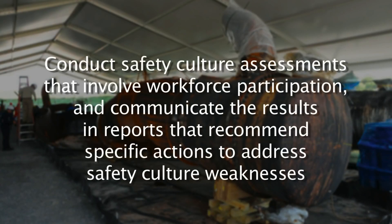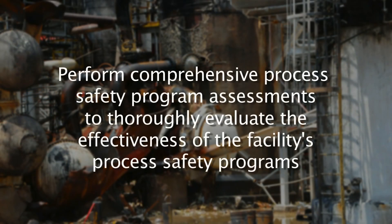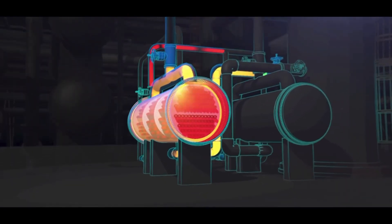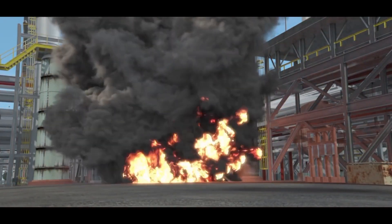To prevent future incidents and further improve process safety at the Geismar plant, the CSB recommended that Williams conduct safety culture assessments that involve workforce participation and communicate the results in reports that recommend specific actions to address safety culture weaknesses, develop a robust safety indicators tracking program that uses the data identified to drive continual safety improvement, and perform comprehensive process safety program assessments to thoroughly evaluate the effectiveness of the facility's process safety programs. Managers must implement and then monitor these programs and encourage a strong culture of safety to protect workers and the environment.